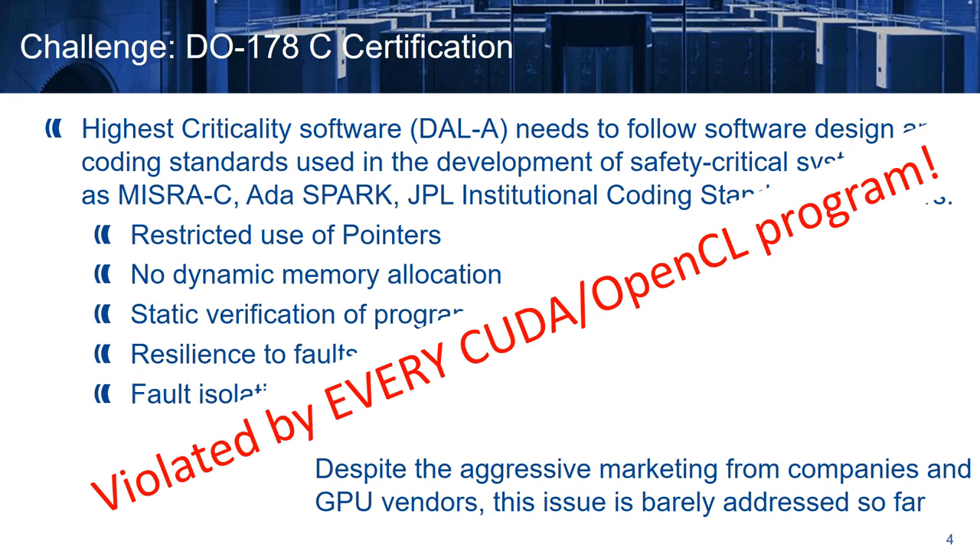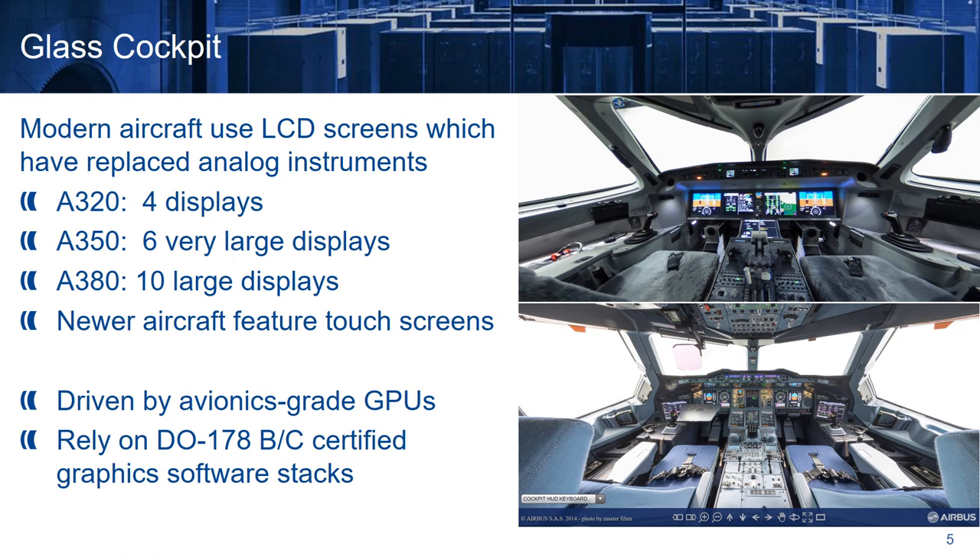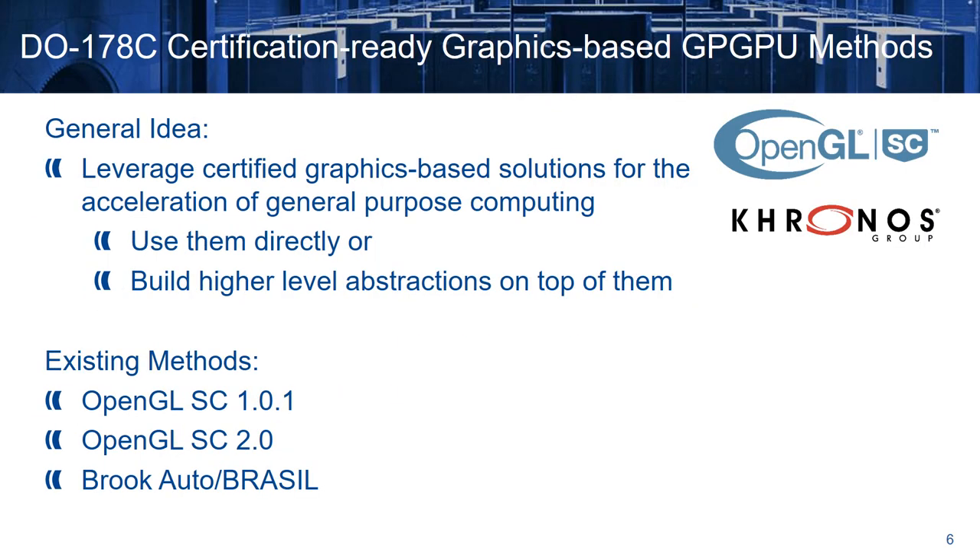Despite the aggressive marketing from companies and GPU vendors, this issue is barely addressed so far. But does this mean that we cannot use GPUs in certified environments? The answer fortunately is no. Modern aircraft use LCD screens which have replaced analog instruments in the glass cockpit. For example, an Airbus A320 has 4 displays, an Airbus A350 contains 6 very large displays, and an Airbus A380 contains 10 large displays, which are all driven by avionics-grade GPUs, and rely on DO-178B or C certified graphic software stacks. So, in order to achieve DO-178C certification for general purpose GPU code, the general idea is to leverage already certified graphics-based solutions, and either use them directly, or build higher level abstractions on top of them.